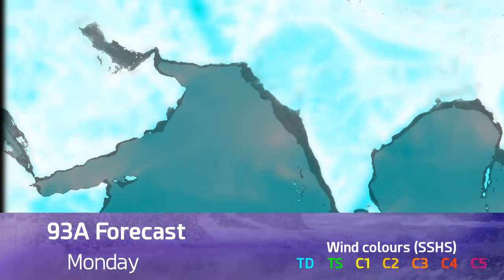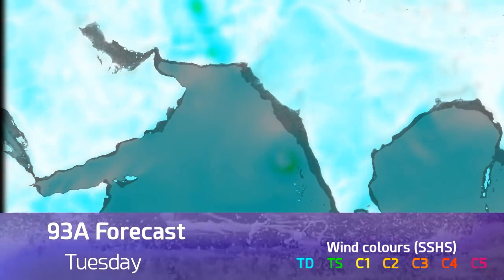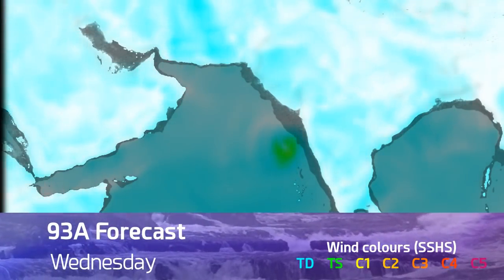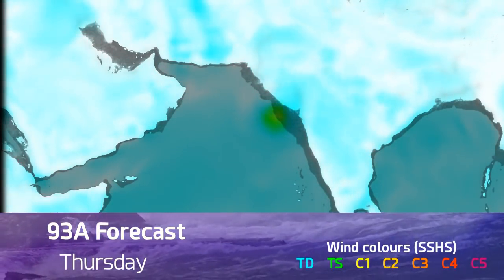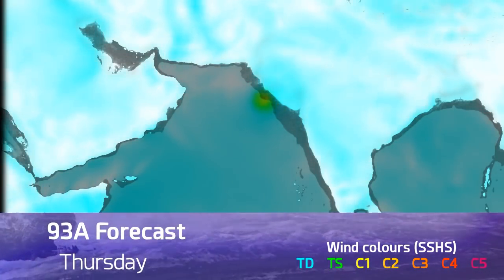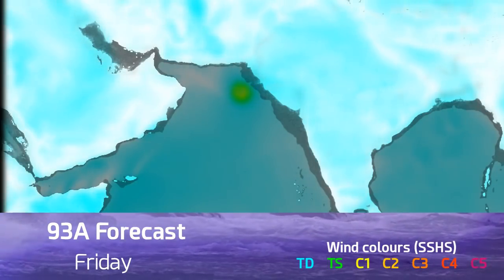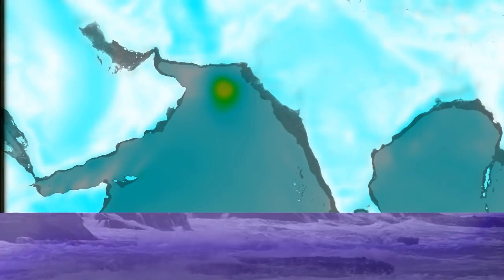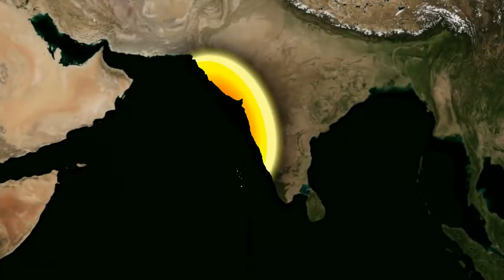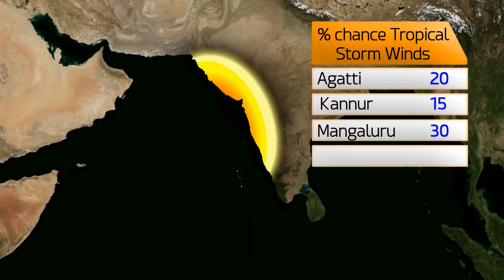Looking at the winds now, you'll be watching for those green colours which start to develop by Tuesday into Wednesday — those storm force winds getting going. When you start to see those yellows, that's hurricane force winds, Category 1. The GFS is pretty much saying it will be anywhere between a Category 1 to a Category 3 as it skirts up the western coast of India, though it may still be taken out towards the ocean and might go straight into land when it gets up there.